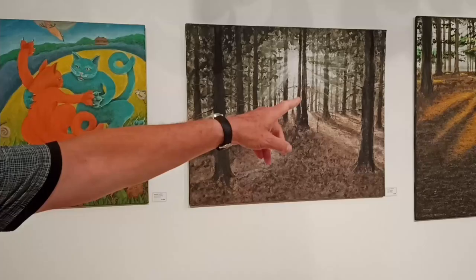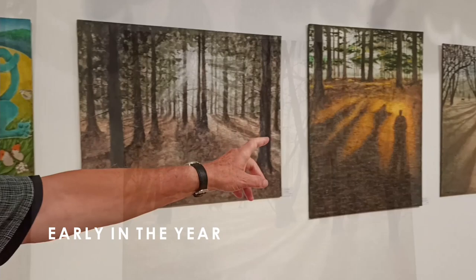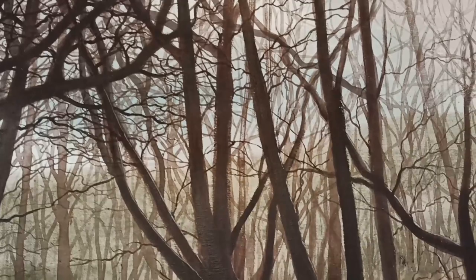That one there was very early in the year, when there aren't any leaves on the trees, so you get a really good chance to see the shape of trees and the light coming through them. Later on in the year it would be a completely different picture.